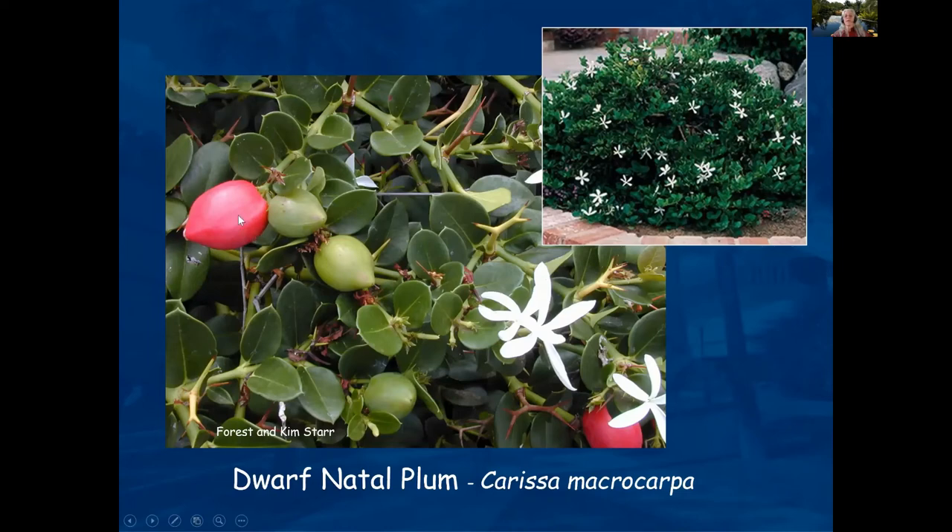Has anybody eaten the dwarf natal plum — this red fruit in the picture? It is an edible plant. It also makes a good security fence as it has spines. There is a dwarf version about three feet in height, and a version that gets around five to six feet tall. We're talking about ground covers, so I'm referencing the dwarf version that stays around three feet.